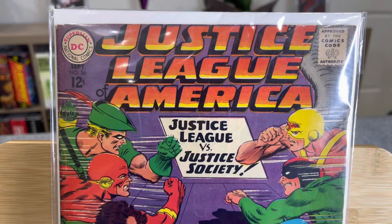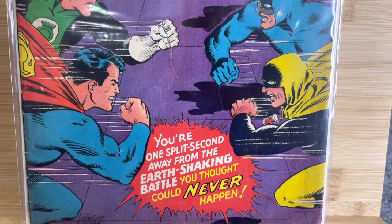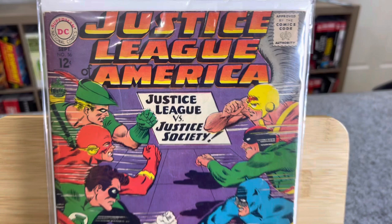So this is like a classic Justice League book, number 56. This is like a classic battle between the Justice Society and the JSA and the JLA — so this was a great cover. If you haven't been following the channel, how I got into all this mess was getting my dad's comic book collection and going through that. It was one of the best days of my life.